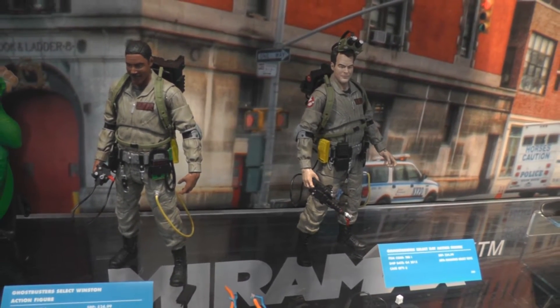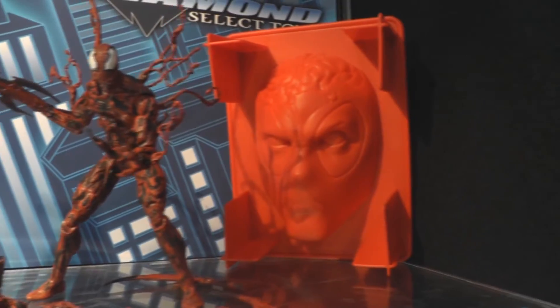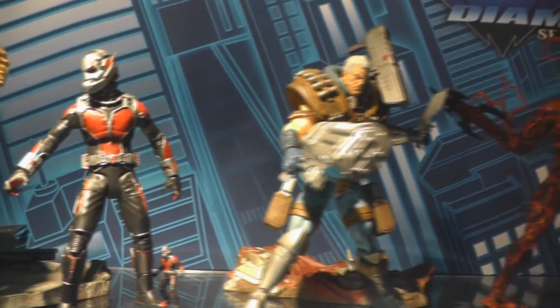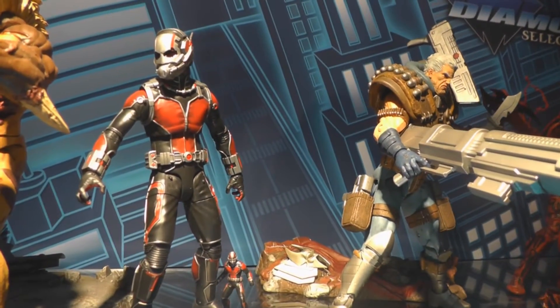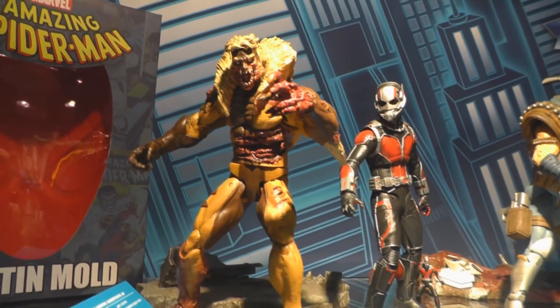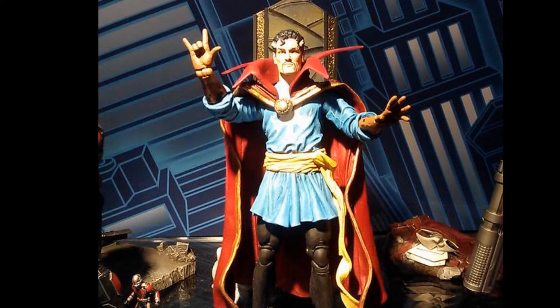For Marvel, it's the Retro Thor Action Figure Set, the Deadpool gelatin mold, and new Marvel Select Figures on display: Carnage, Cable, Ant-Man from the upcoming movie, and the Marvel Zombie Sabertooth, which you can see in the March Previews. Also coming: a Doctor Strange Select Figure.